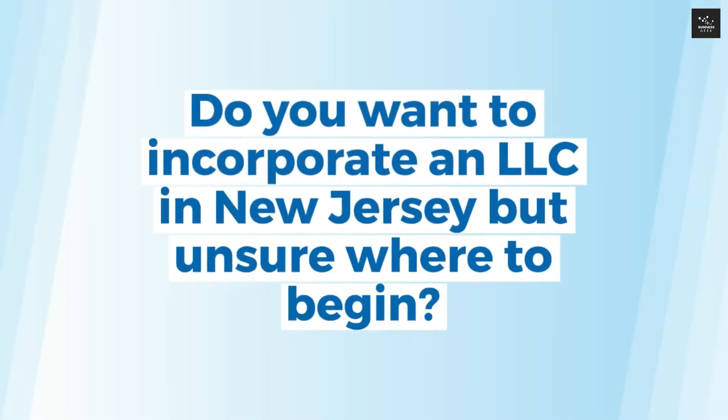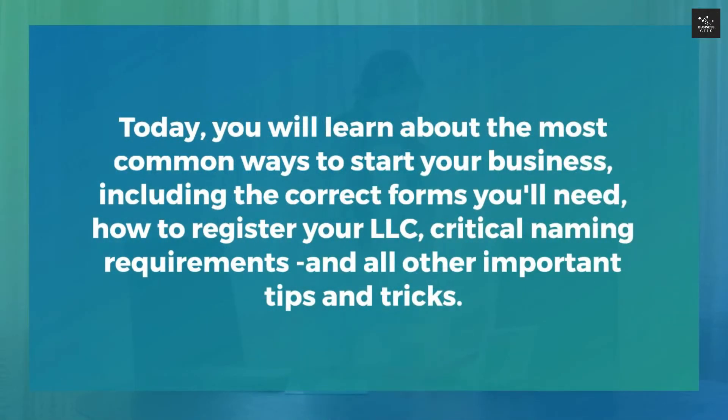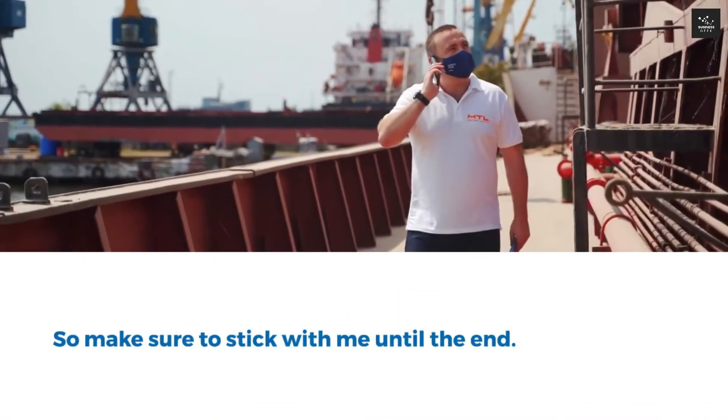Ready to incorporate an LLC in New Jersey but unsure where to begin? Today you will learn about the most common ways to start your business, including the correct forms you'll need, how to register your LLC, critical naming requirements, and all other important tips and tricks. As a bonus later in the video, I will reveal a trustworthy registered agent who will help set up your LLC for free, so make sure to stick with me until the end.